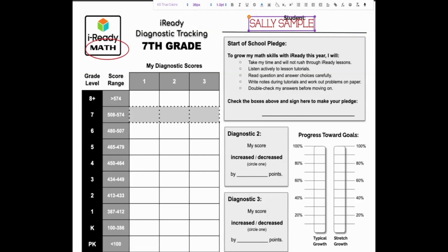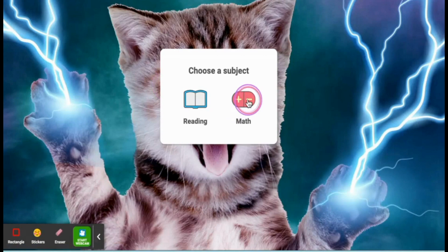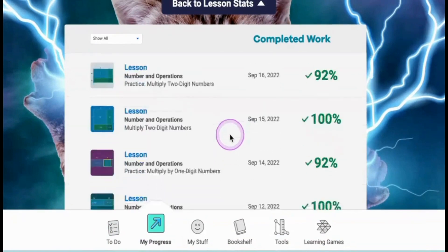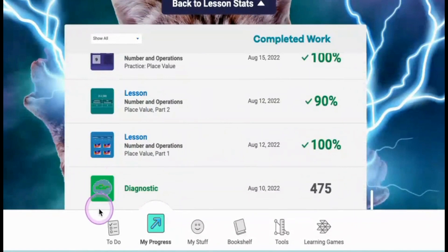Now let's find out what your score was on that first math diagnostic. To see your diagnostic score, first sign into iReady from Clever, like you always do. Then choose math. Click on my progress at the bottom of the screen and then completed work. Scroll past all the lessons you've already completed to the bottom of the screen where you'll find your first diagnostic score. Sally's sample score is 475. What's yours?